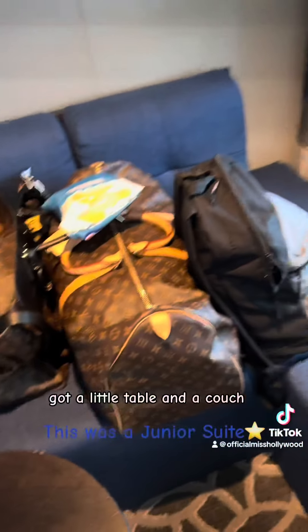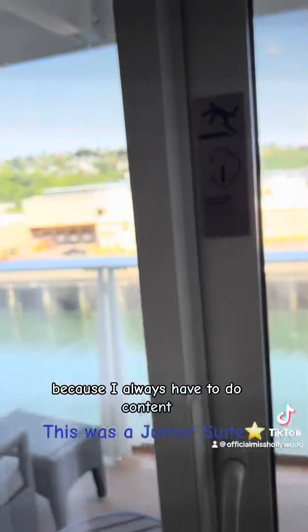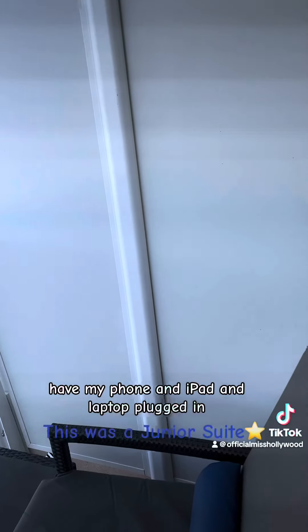Got a little table and a couch, and that actually opens up — I never tried it, but I think it does. I got to have the side of the bed with the plug because I always have to do content, with my phone and iPad and laptop plugged in.